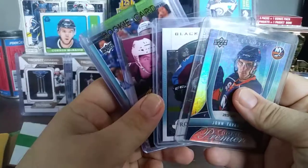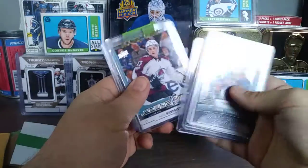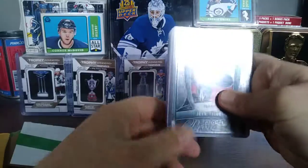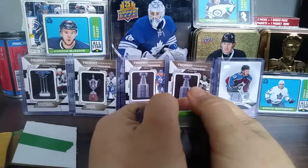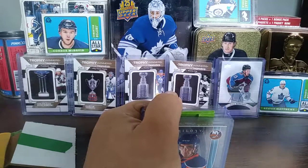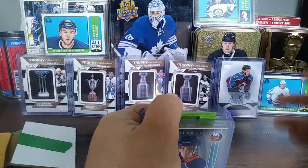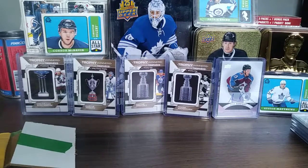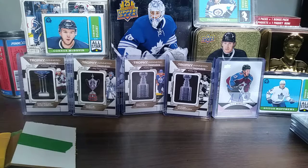So today we got: John Tavares, Tyson Jost, Tyson Jost again, Alex Kerfoot Young Gun, Nathan McKinnon, and Tyson Jost — three Tyson Josts, the Kerfoot, the McKinnon, and the John Tavares. Thanks for watching! I'll get footage of the game tonight and upload four or five short videos. I'll be in the corners at Rogers Place for Jets and Oilers — hoping McDavid is playing. Leave a like, comment, subscribe, and good luck with your breaks!